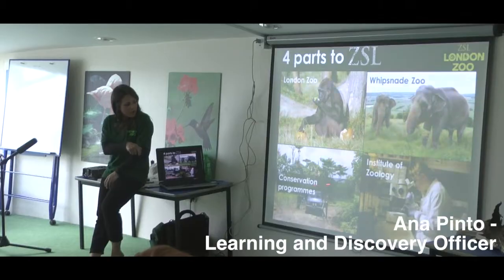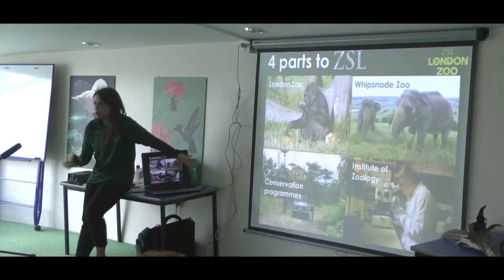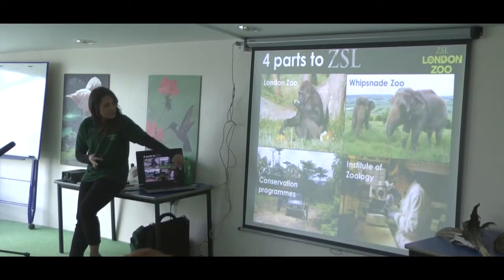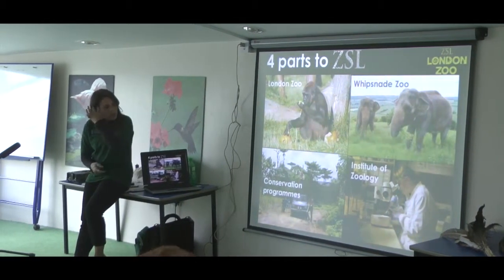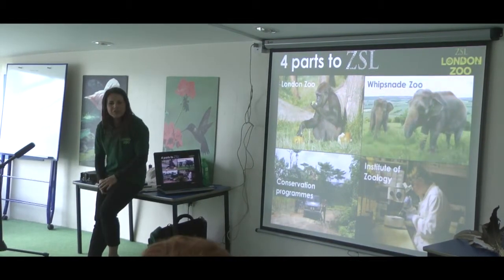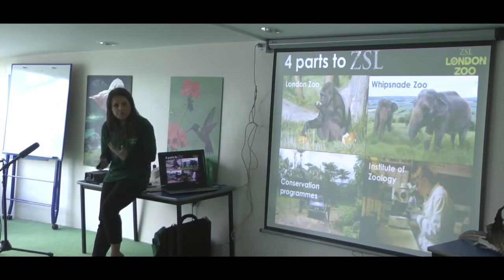There are two teams that do that. We've got a team called the Conservation Programme, so they protect the animals out there in the wild. They go all over the world - we work in about 50 different countries. That picture is actually taken in Sumatra, Indonesia. Those teams of people go out there and work with the local people in those countries where the animals come from. We've also got scientists working in labs here at the zoo - looking at things like microscopes, finding out about animals that have diseases and why they have diseases, and then trying to find cures for those diseases. So it's a bit like a working hospital.